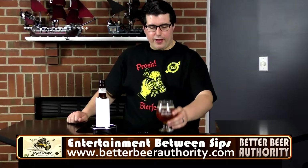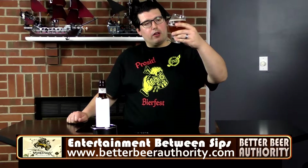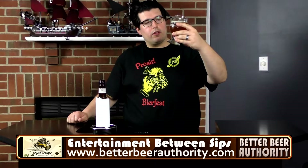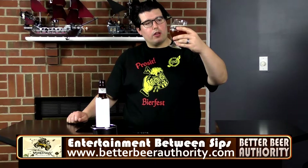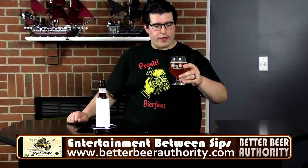It's pouring with like a half finger head. Looks probably golden, slightly amber color, decent carbonation, small tight white bubbles pouring off the bottom of the glass.